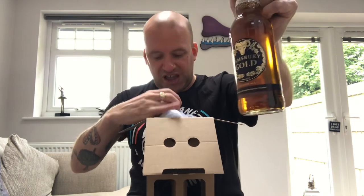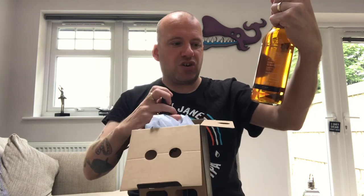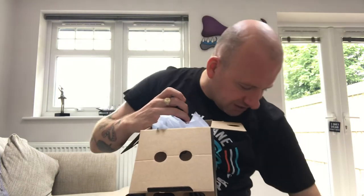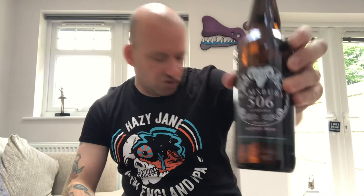We've got a bottle of the Gold — that's the one I think I've had in the past, about two years ago — so I'll be interested to see how it holds up in a bottle compared to cask. And I've got a bottle of the 506 Currie Blonde at 5%.